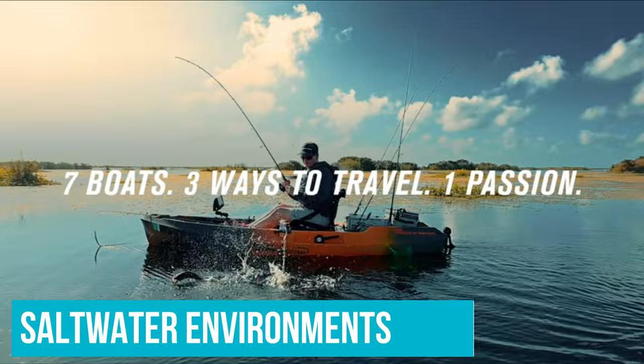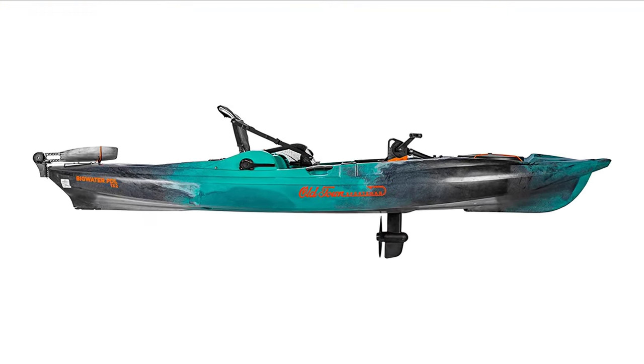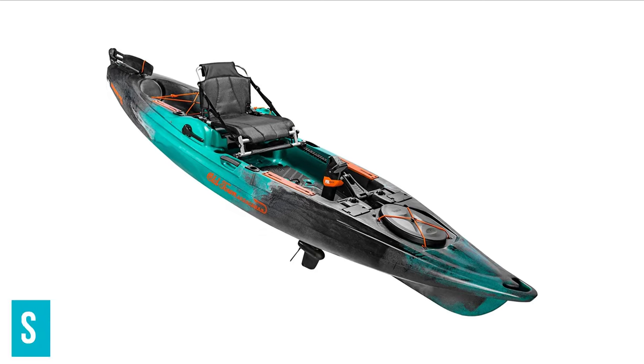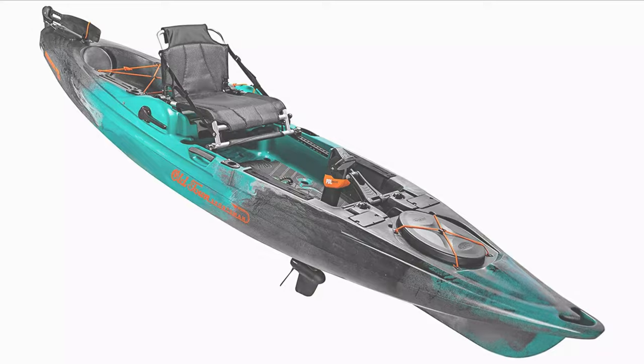It is also safe for use in saltwater environments if you plan on doing any inshore or offshore kayak fishing. The Big Water provides two flush-mounted rod holders facing towards the stern of the kayak and an additional holder facing towards the bow. It also boasts plenty of storage space for things like kayak fishing tackle crates, bait buckets, and more.